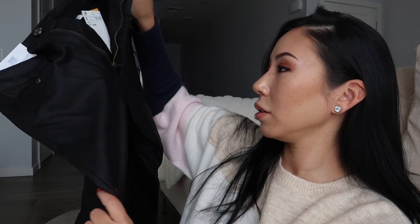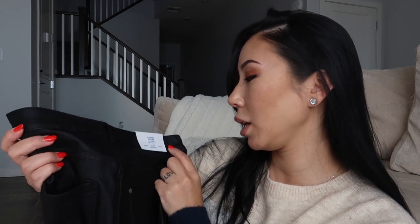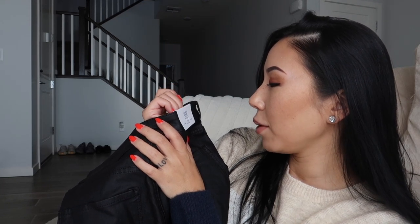I wanted to get faux leather-looking leggings. These don't look exactly like faux leather — more like a cross between denim and faux leather. I wanted high-waisted ones with belt loops because none of my faux leather leggings have them, and I really want to wear my Louis Vuitton belt more. I like the fit. They're a little too long — they're a size 27/30 — but I'm going to cut the bottoms. They were $19.99.